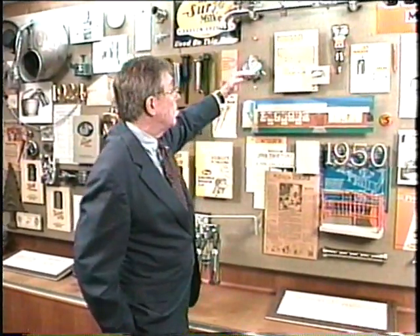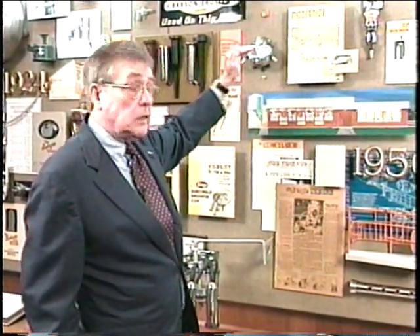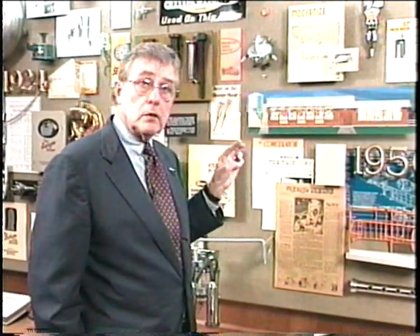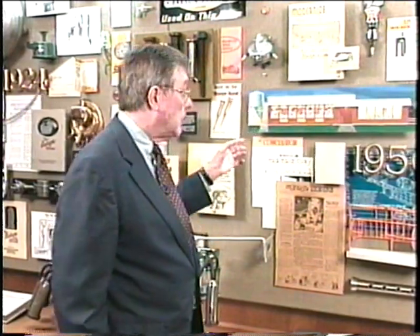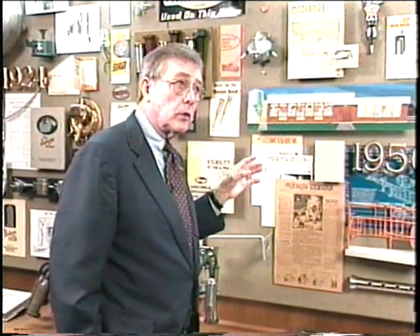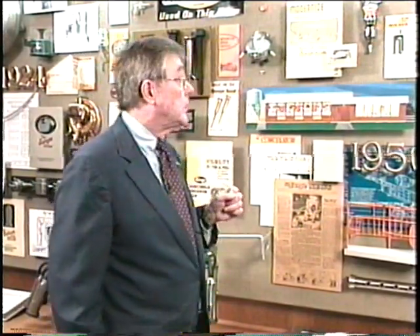Milking parlors are nothing more than moving cows onto an elevated level higher than where the man is standing to milk cows. When these were introduced in the 50s, we elected to put in ventilation design — an easy, clean place for the dairyman to milk, rather than the bottom end and corner of existing stanchion barns. A whole new technology developed into pipeline milking and parlor milking that started in the early 50s.